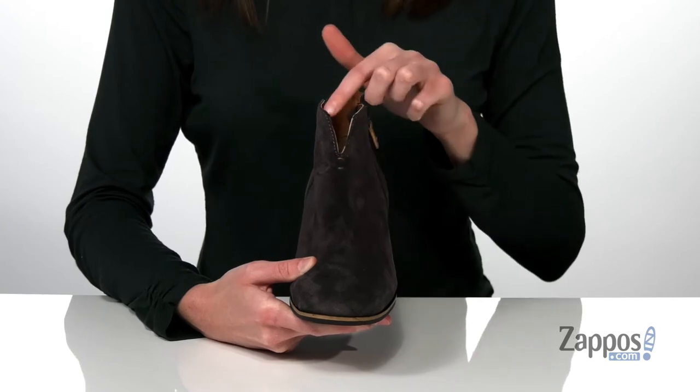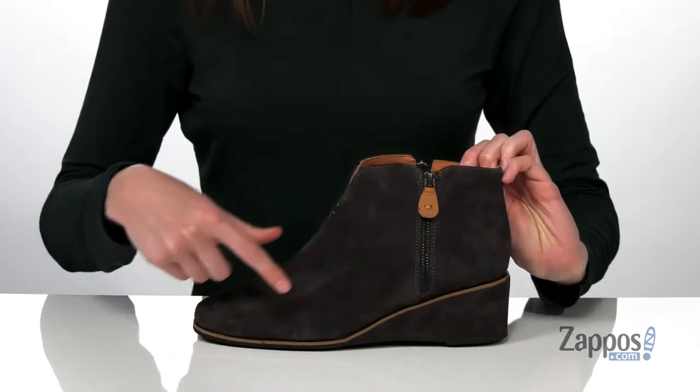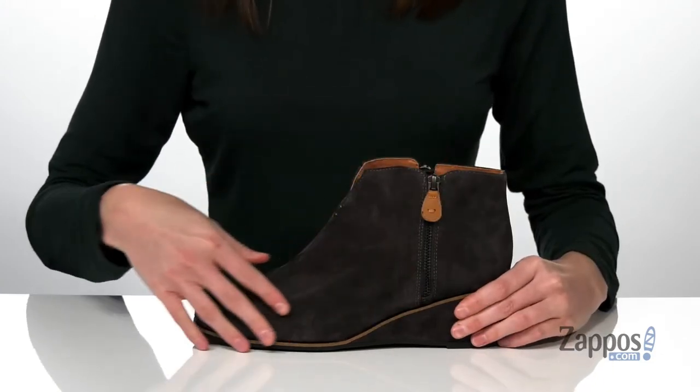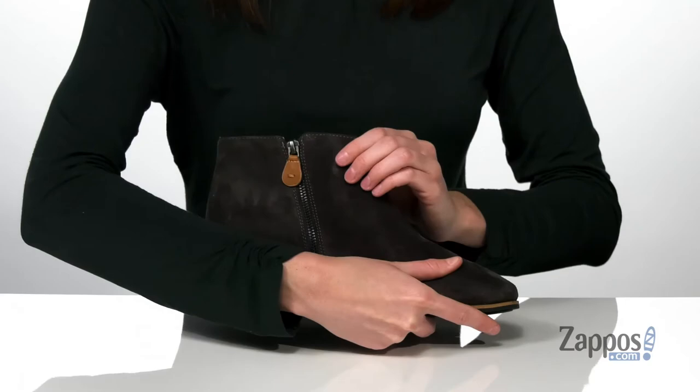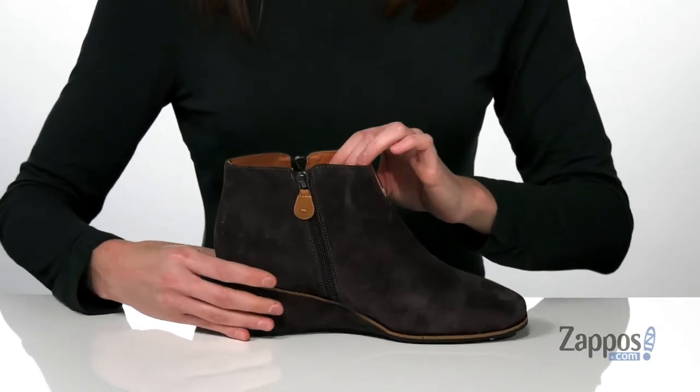At the top of the collar, you have a distinctive V-shaped cutout that gives these a little bit different of a silhouette. Plus there are two functional zippers on the exterior — one on the lateral side, and another on the medial side — that will make this style really easy to get on.